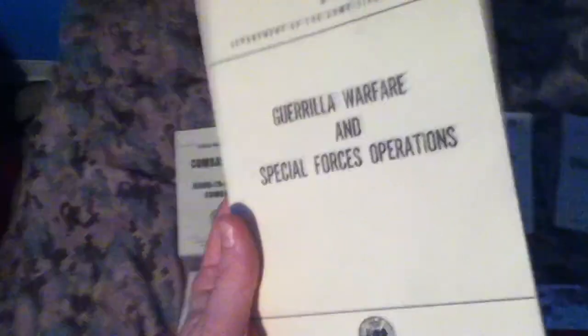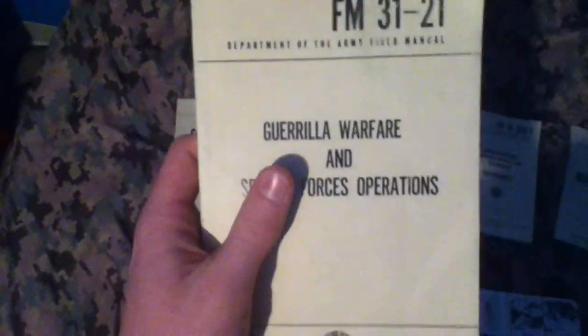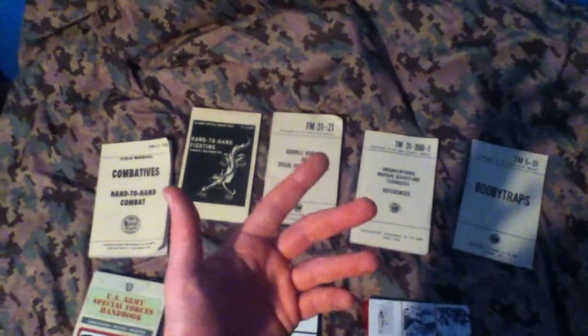This is Guerrilla Warfare and Special Forces Operations. It shows what US Army Special Forces, also known as Green Berets, do with guerrilla warfare and unconventional warfare. Basically, you're in enemy territory and you train rebellions and mess with things inside their country.